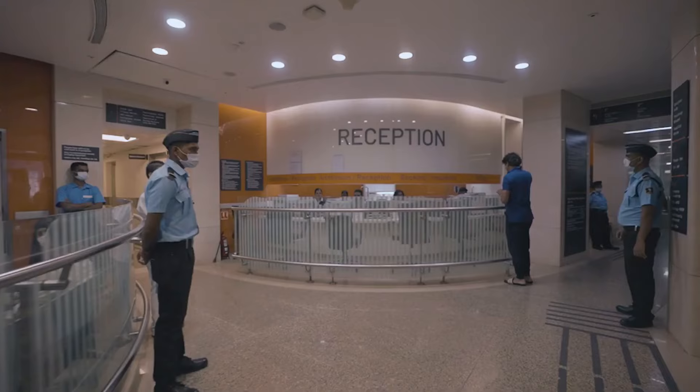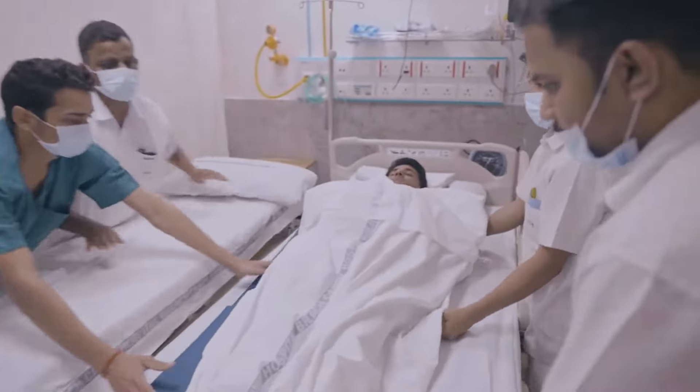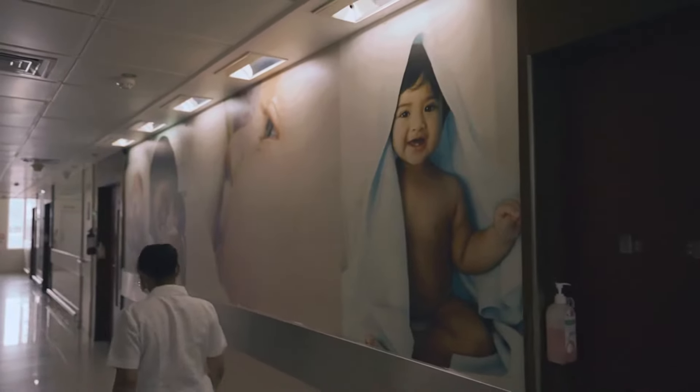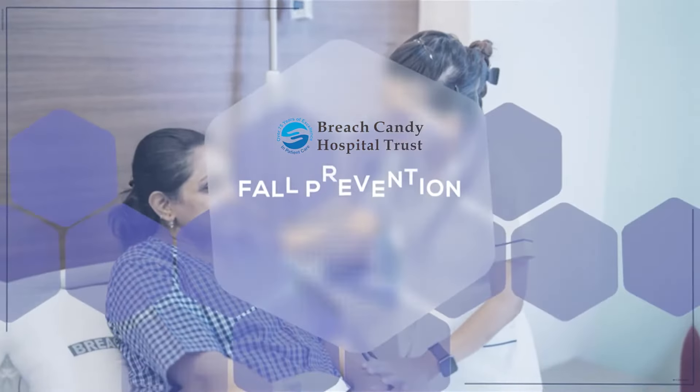Welcome to the Breach Candy Hospital, a sanctuary of healing where lives are saved and dreams are restored. Today, we delve into a crucial challenge faced by healthcare providers that holds the power to protect and preserve life itself: Patient Fall Prevention.